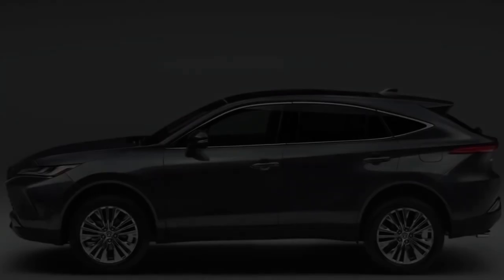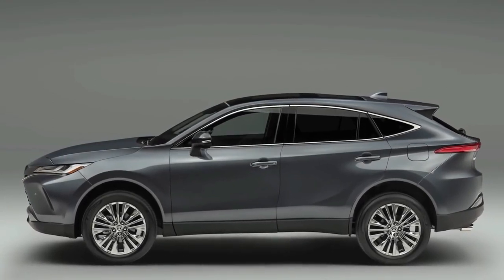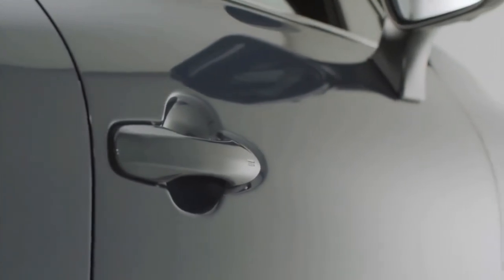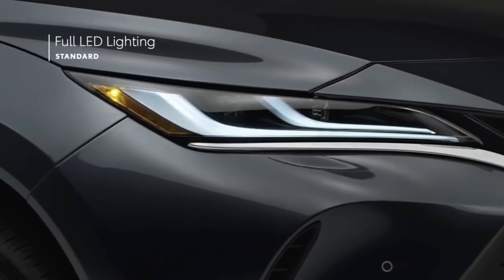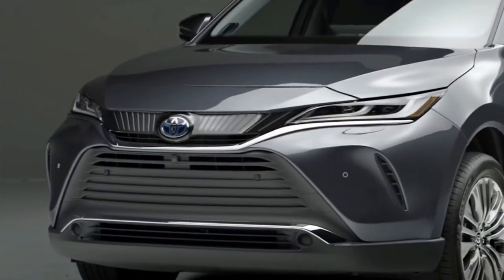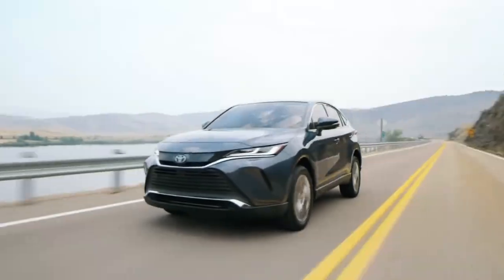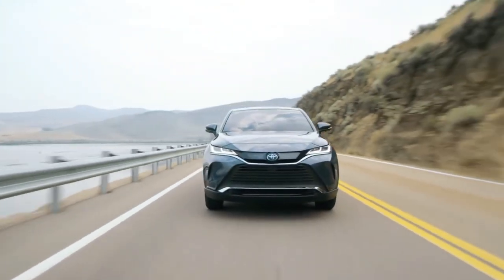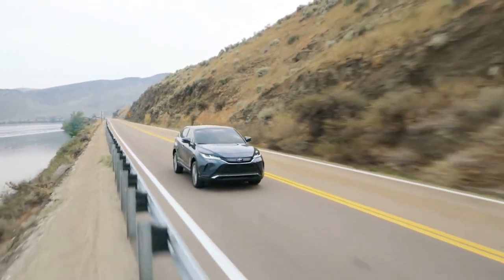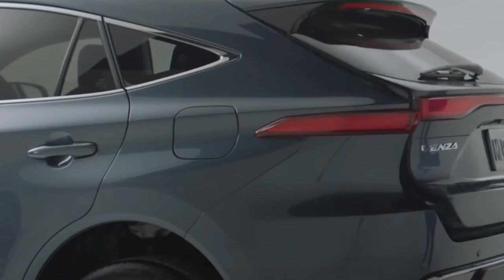The design of the Toyota Venza feels plush, and it seems to have taken a lot of design inspiration from Lexus, which shows instantaneously. The big grille up front, sleek LED headlamps that are standard across the range, and sharp creases all over the car are just beautiful to look at. The Venza does not look sporty or rugged in any way — it sticks to its character of a large, comfortable family mover with a lot of sophistication.